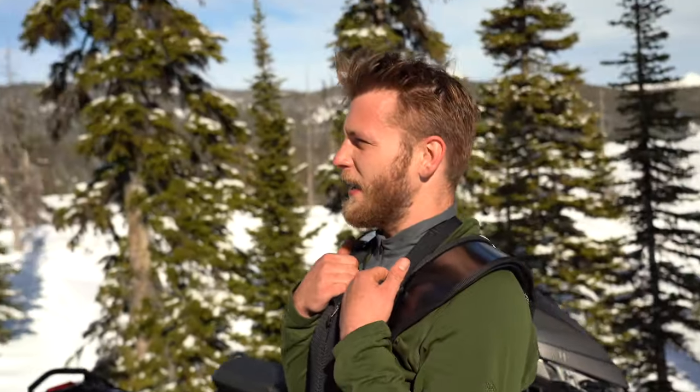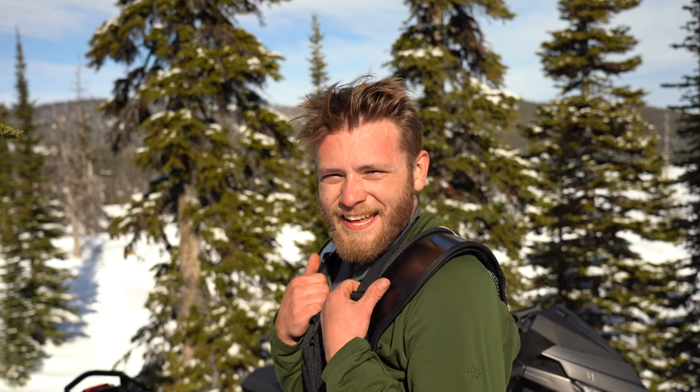How'd you feel getting in the air? Very good. Beautiful day. Man, that's the first double jump I've ever hit. Couldn't be more happy, just out here learning and progressing.